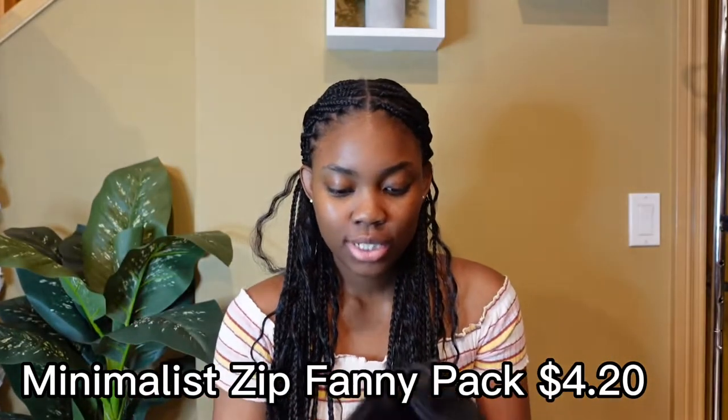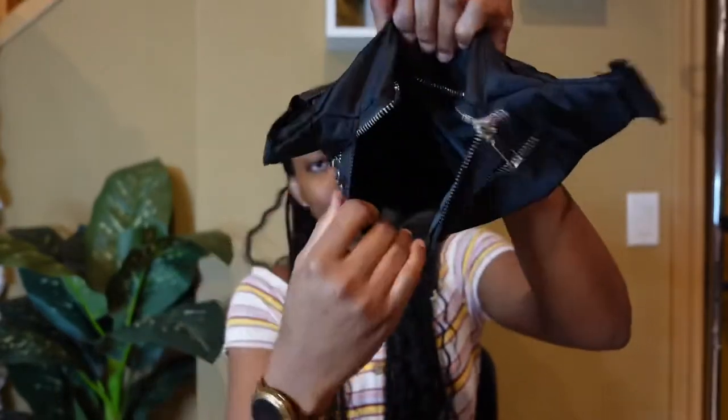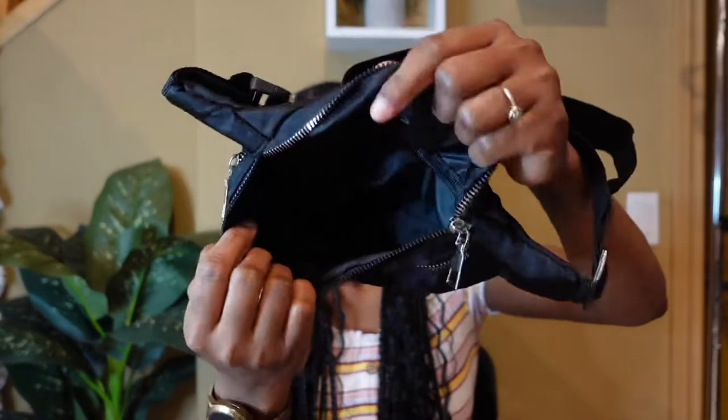I bought this fanny pack because I wanted to go skiing for my birthday, but God had other plans and I didn't get to go — hopefully some other time. The material feels a little bit cheap, but for the purpose I want it for it will work. It has two zippers and it's big enough to hold your phone and probably your lip balm.